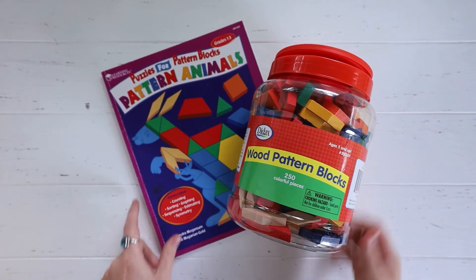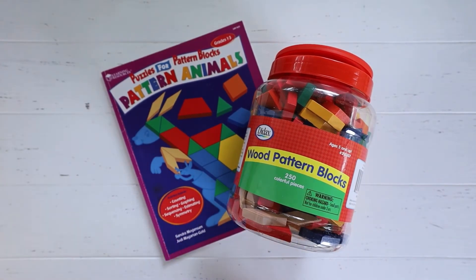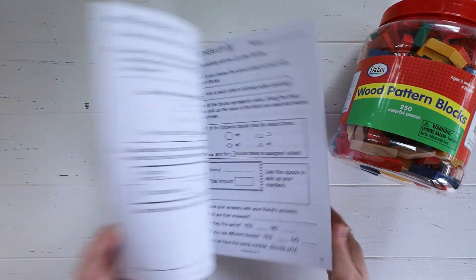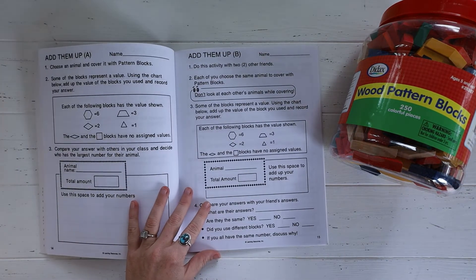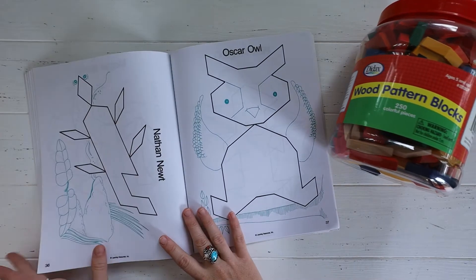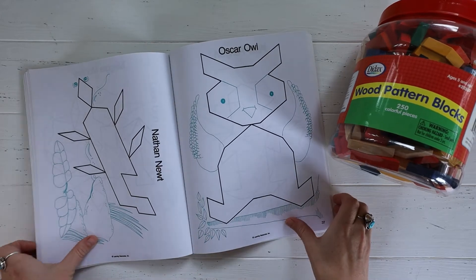One thing that my kiddo is excited about is the Pattern Animals — puzzles with pattern blocks. The kit I got on eBay came with this book and also came with the pattern blocks themselves, a big bucket of blocks that are all different shapes that you can put together. He's super excited about that — I'm trying to keep him away from it because he wants to get into it so bad.